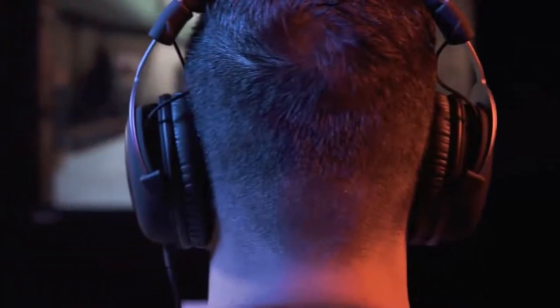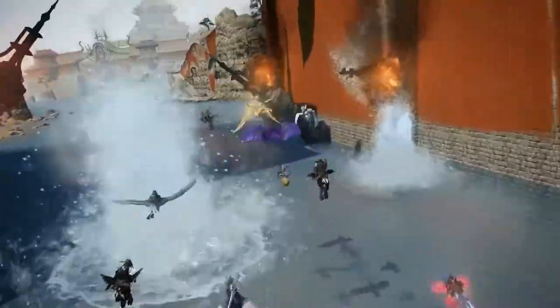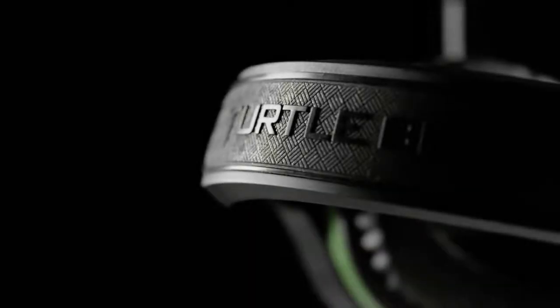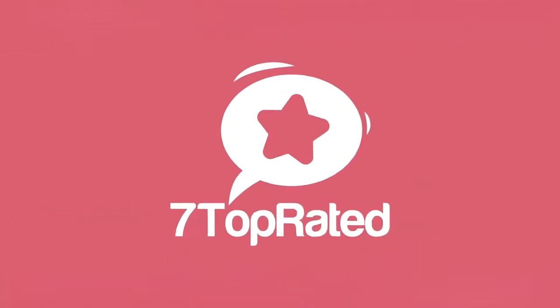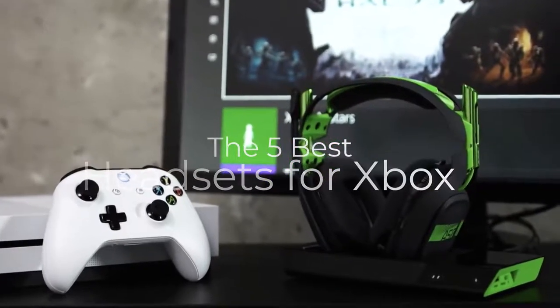Are you wondering what the best headsets for Xbox One are for this year? If so, stay tuned because by the end of this short video, you'll know exactly which one to choose. Hey guys, it's 7 Top Rated, and in today's video we're going to check out the 5 best Xbox One headsets on the market.